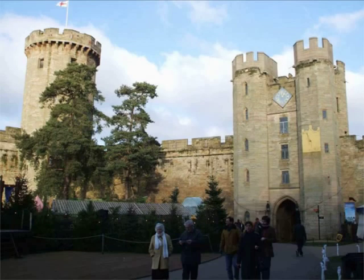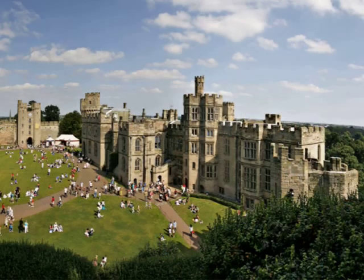The castle is a centerpiece of the delightful, largely unspoiled town of Warwick, one of the best preserved in England.